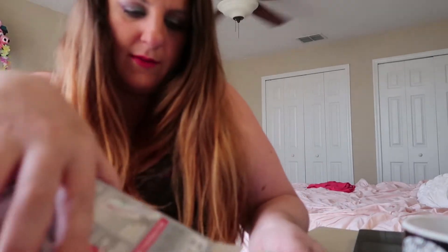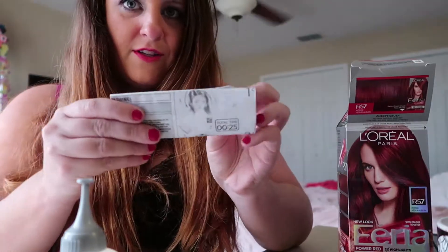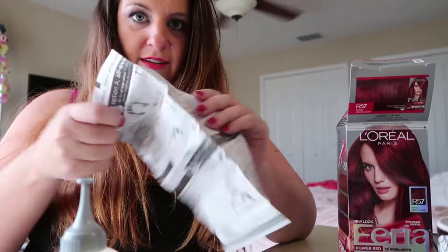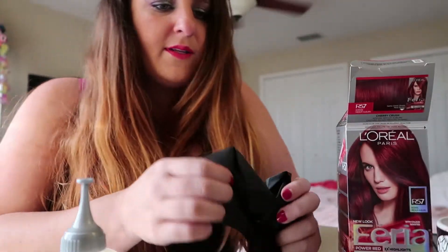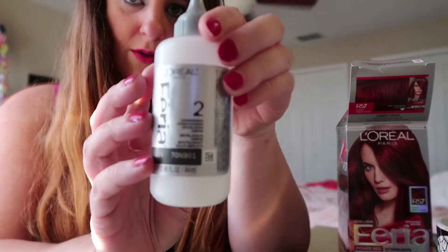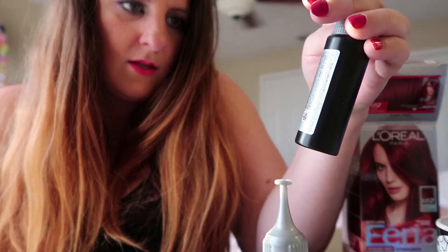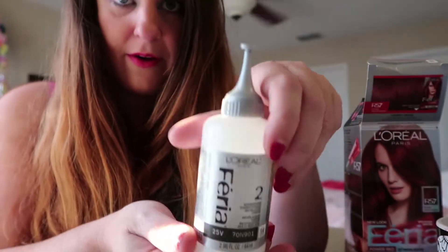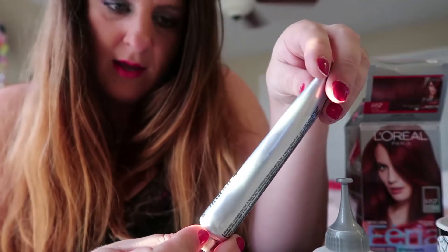Alright, so we are into the box — see all of the items that we have here. It comes with the instructions which usually have a little set of gloves inside. And then we have three steps and each item is numbered. Number one is the Shimmering Condition Color Gel. Number two is the Shimmering Condition Developer Cream. Number three is the Aromatic Shimmer Serum. And number four is the Power Shimmer Conditioner.